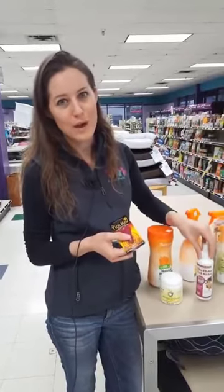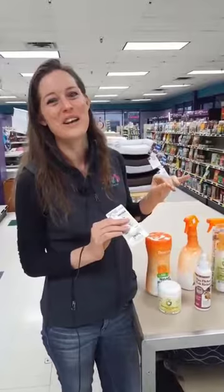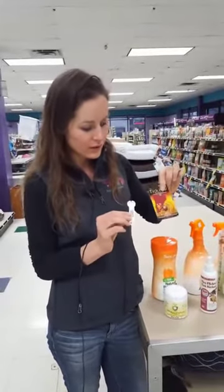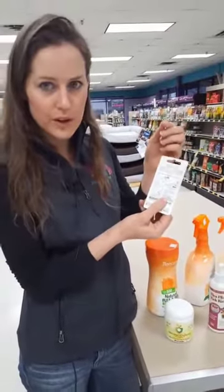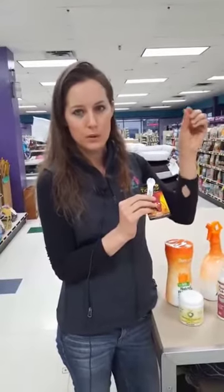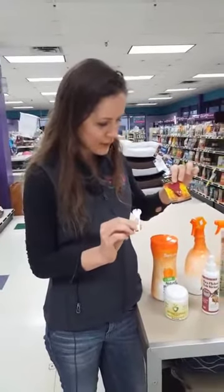I like to use a spray to get ticks to back out. I don't recommend the YouTube method of using fire to scare them out — dogs are kind of flammable. You don't actually have to have them back out, but it makes it a little bit easier to remove them. These are different types of tick removal keys that you can use to help remove the tick. You want to pull out the whole tick including its head, because leaving the head can lead to different types of infections.